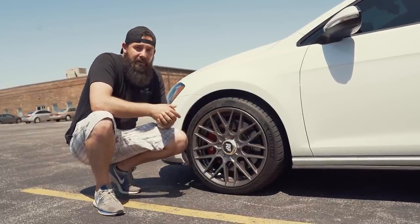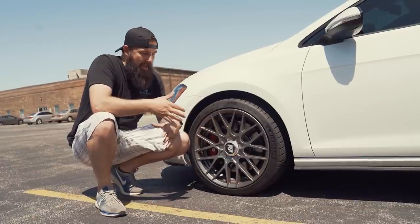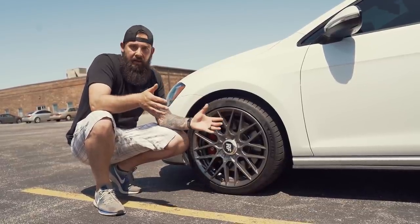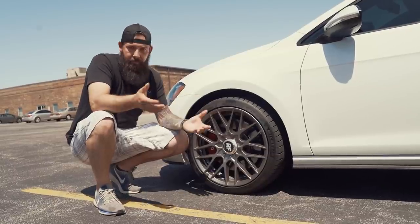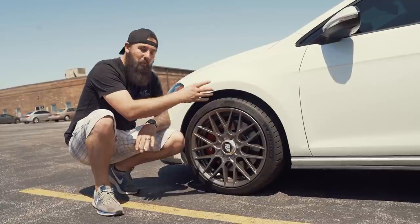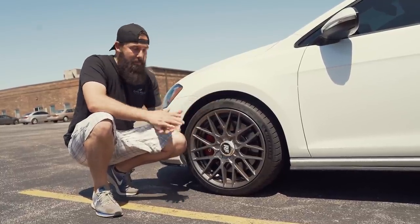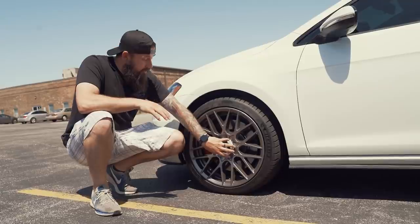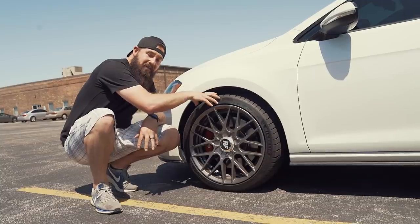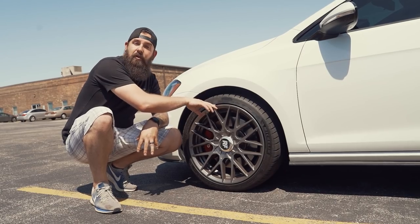Going into this I didn't know much about wheels, sizes, bolt patterns, offsets, or anything like that. One of the first things I learned is that this is not called a rim — it's called a wheel. A rim is just a part of the wheel assembly. The middle part is the hub, you've got your spokes, and then the very outside of the wheel is called the rim.